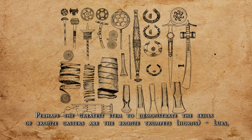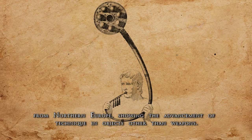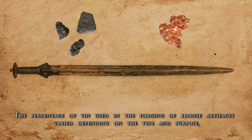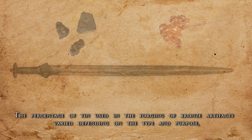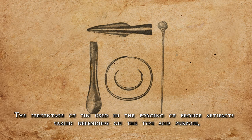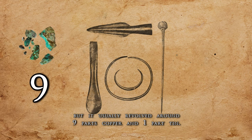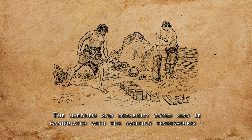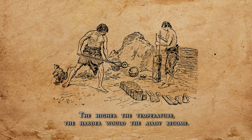Perhaps the greatest item to demonstrate the skills of bronze casters are the bronze trumpets from Northern Europe, showing the advancement of technique in objects other than weapons. Bronze alloy is a mixture of two metals, copper and tin. The percentage of tin used in the forging of bronze artifacts varied depending on the type and purpose, but it usually revolved around nine parts copper and one part tin. The hardness and durability could also be manipulated with the smelting temperatures — the higher the temperature, the harder would the alloy become.